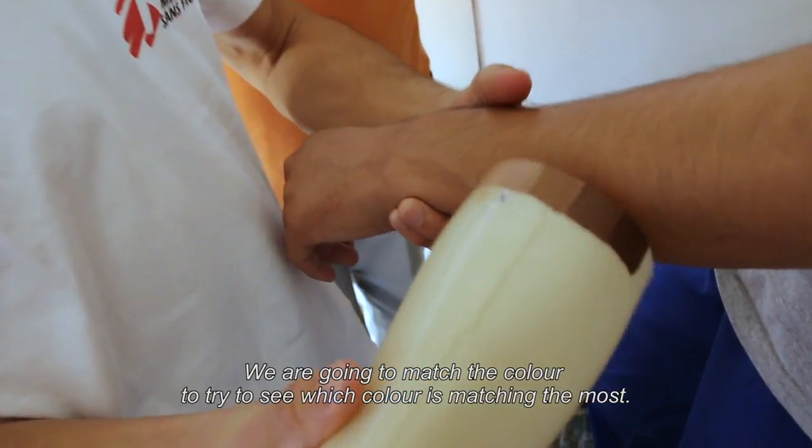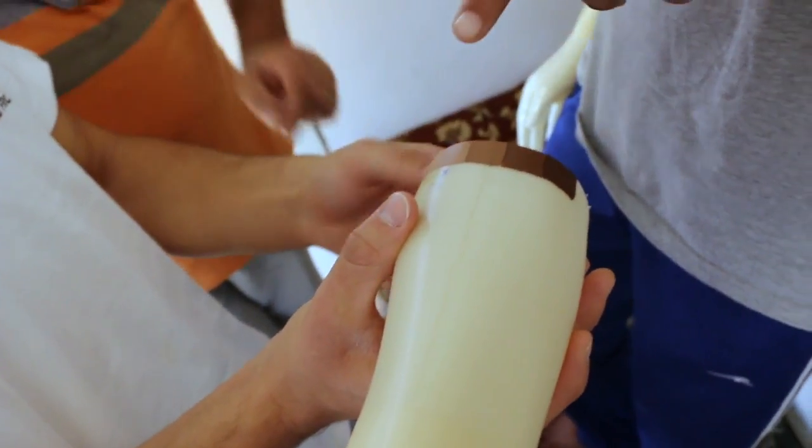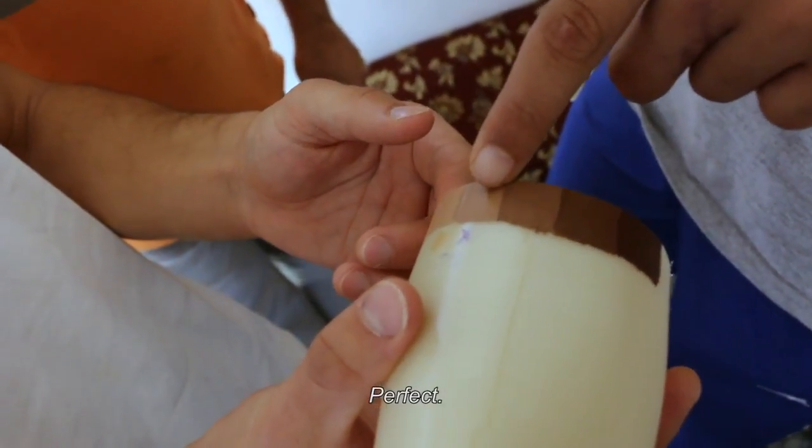So we are going to match the color and try to see which color is matching the most. Okay, perfect.